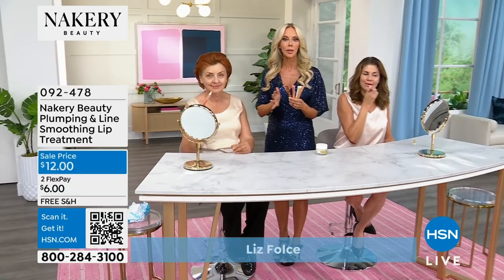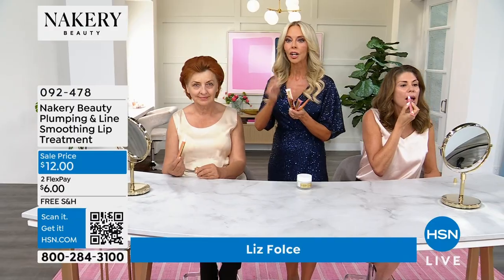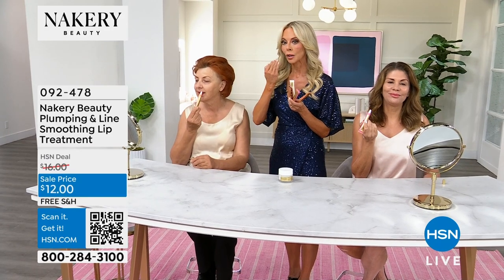What makes the lip treatments so unique is — let's start with the clear. The clear is the one to start with; you use it around the lips and on the lips. It smooths out those lines and wrinkles, whether you're a smoker or not but getting those smoker lines. It has hyaluronic spheres that plump the lips with no burning, no stinging. This is clean beauty — you're not ingesting toxins. Now we have colors: coral, pink, and nude.